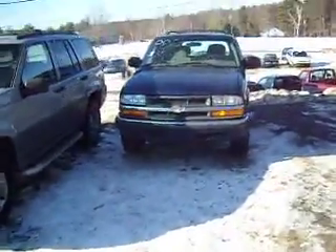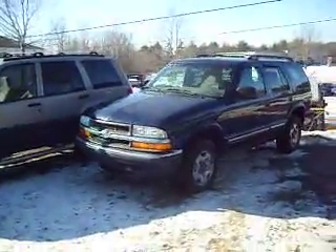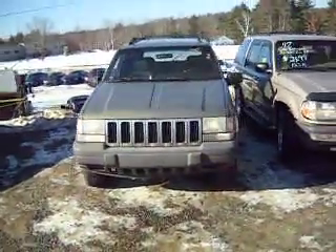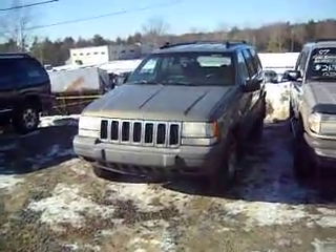Here's a 2000 Blazer — and some of these cars are dirty, they look much better when they're clean — that's $3,500. Here's another Jeep. It's a '97, I believe. That's $3,500 also.